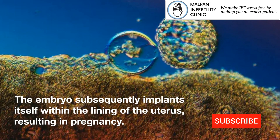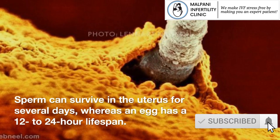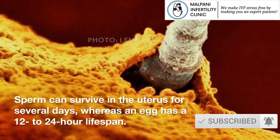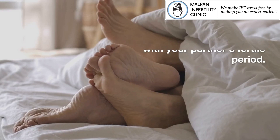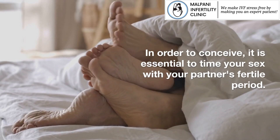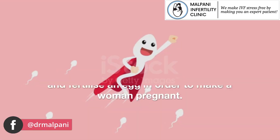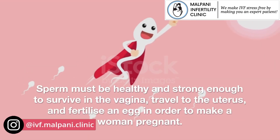Sperm can survive in the uterus for several days, whereas an egg has a 12-24 hour lifespan. In order to conceive, it is essential to time your sex with your partner's fertile period. Sperm must be healthy and strong enough to survive in the vagina, travel to the uterus, and fertilize an egg in order to make a woman pregnant.